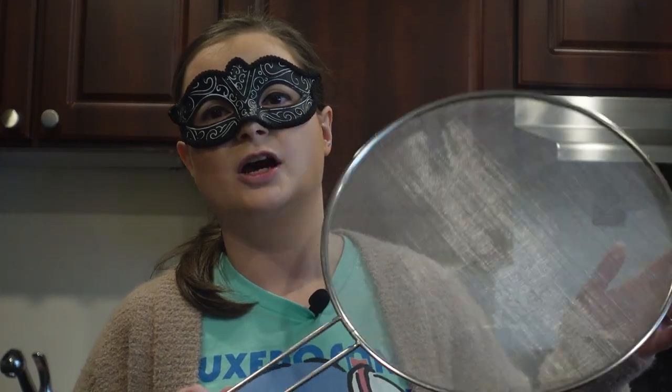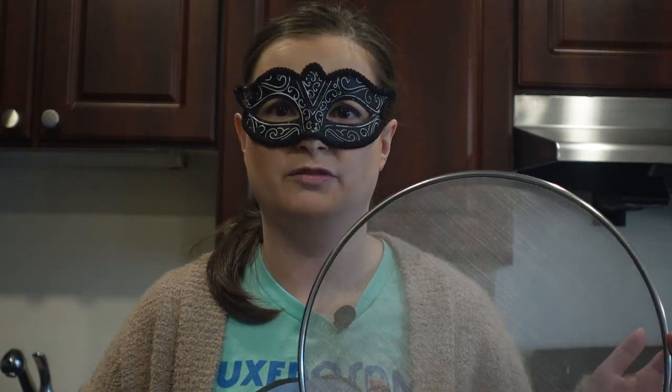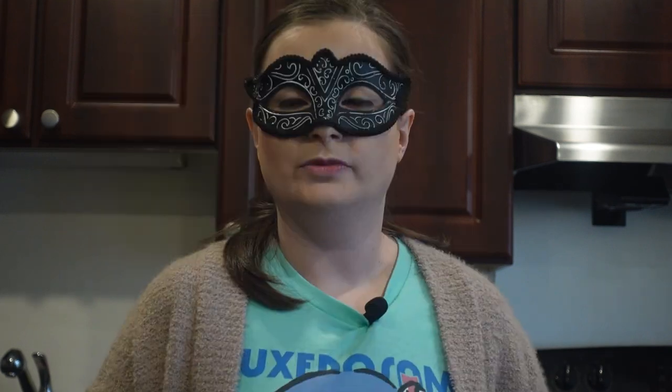Our next tool is a splatter screen. A splatter screen is great to have especially when you're cooking something that splashes a lot — when you're frying or sautéing and oil is spurting out everywhere. It's great to have one to not make as much of a mess. Before I had this, there was grease everywhere — it was chaos.